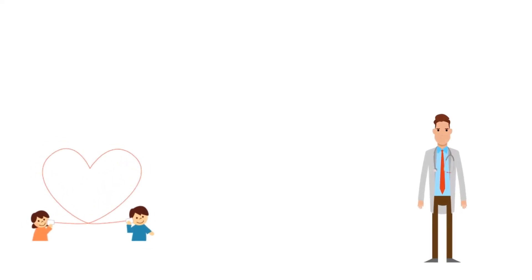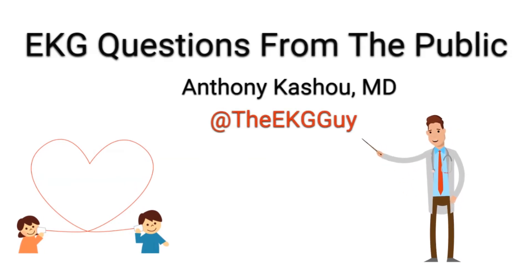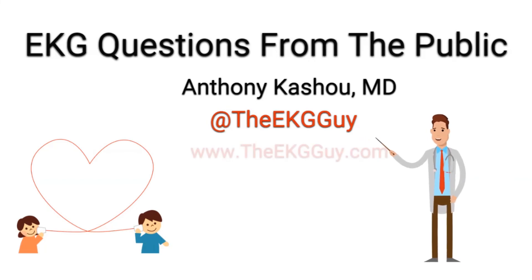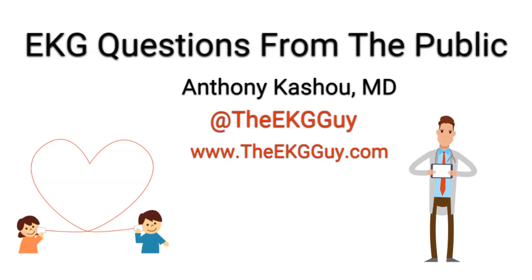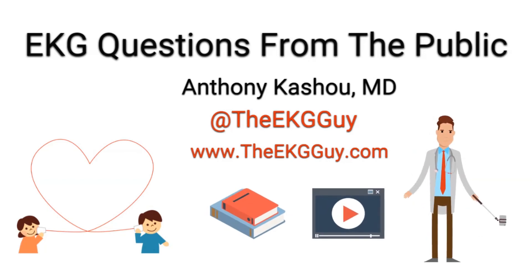Thank you for listening to EKG questions from the public. Subscribe to our channel on YouTube, follow us on social media at the EKG Guy, and visit our website at www.theekgguy.com to ask questions and learn more about our educational resources and continuing medical education offerings. Thanks again for listening. Until next time.